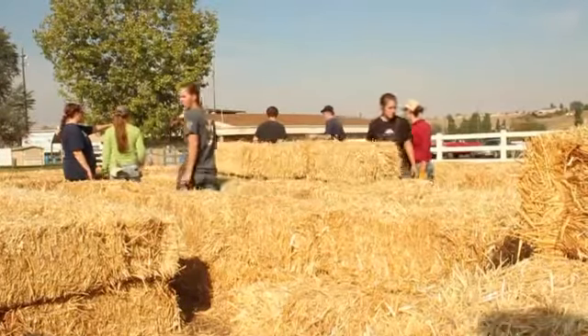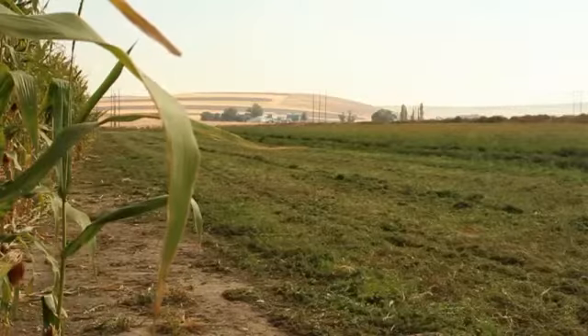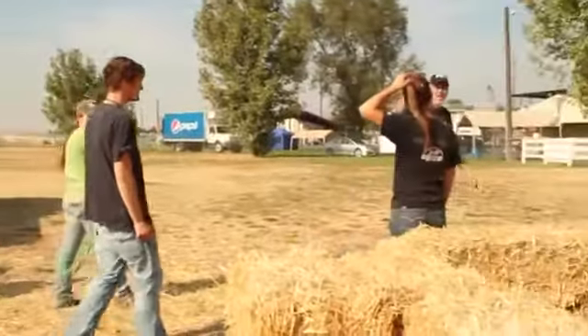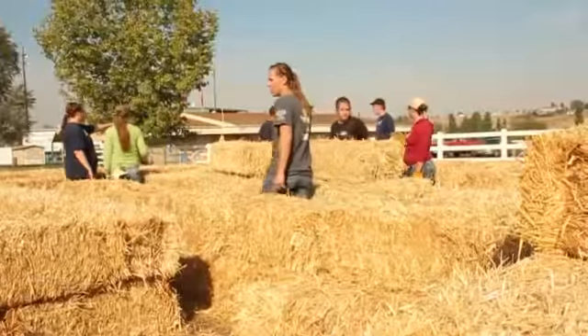Students and alumni from the University of Idaho's College of Agriculture and Life Sciences are working hard to put together the corn maze in Lewiston, Idaho for the 100th anniversary of the 4-H program.